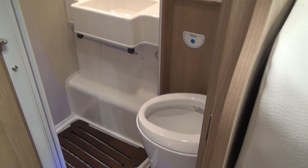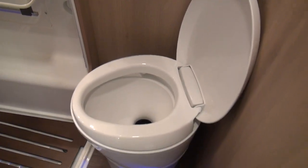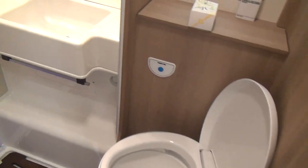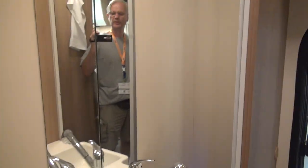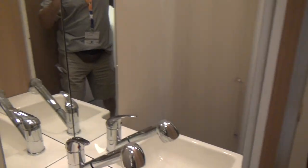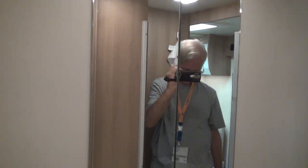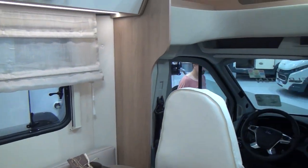The toilet is rather nicely appointed — it's a rather tall toilet, so if you don't like tall toilets this isn't the van for you. In there we've got the shower with a very large mirror and a sink. The shower head comes out and goes up — that should get you wet.